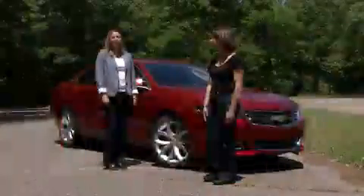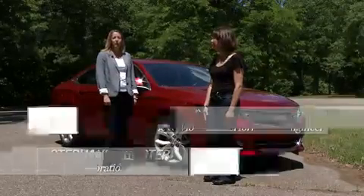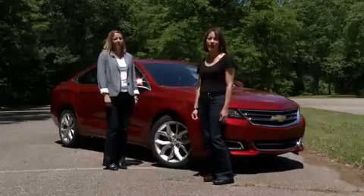Karen and I have known each other since our college days at Michigan State. The fact that we've both ended up working in noise vibration for General Motors is pretty amazing. And after all these years we've finally got to work together on the same team on the 2014 Impala, and we're proud to say that this is the quietest full-size sedan Chevy has ever made.